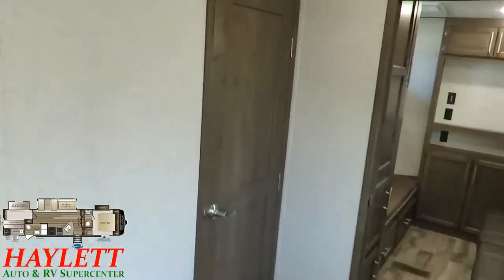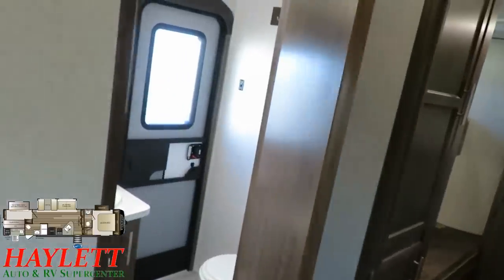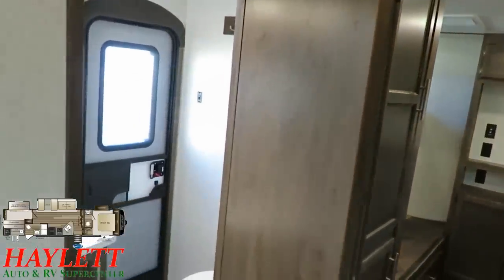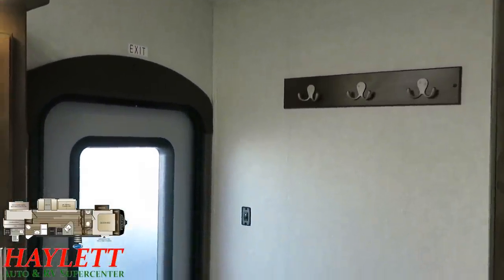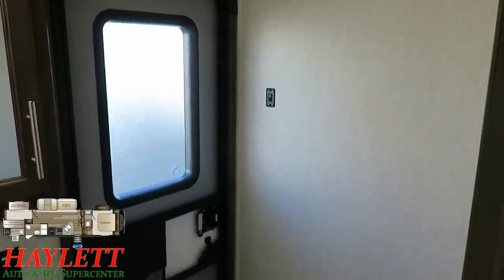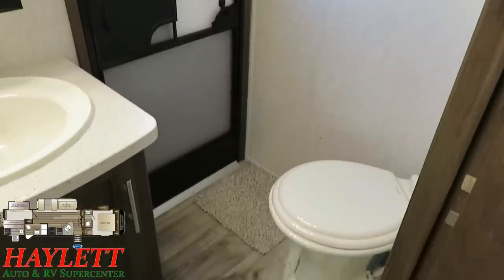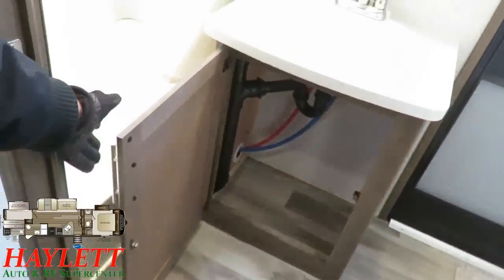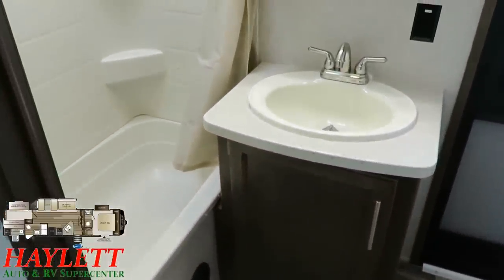Before we get to the bunkhouse, I want to take a second to point out the bathroom, because with these doors really close together it's easy to miss the fact that they did a really good job of sharing bunkhouse and bathroom space. On the inside of that wall is a whole bunch of storage in the bunkhouse. I like the towel hanging rack here. This door in the bathroom goes straight outside and has a deadbolt — security and privacy are important. Porcelain foot flush stool, angle mounted for plenty of leg room, and they maximize every ounce of under-counter space.